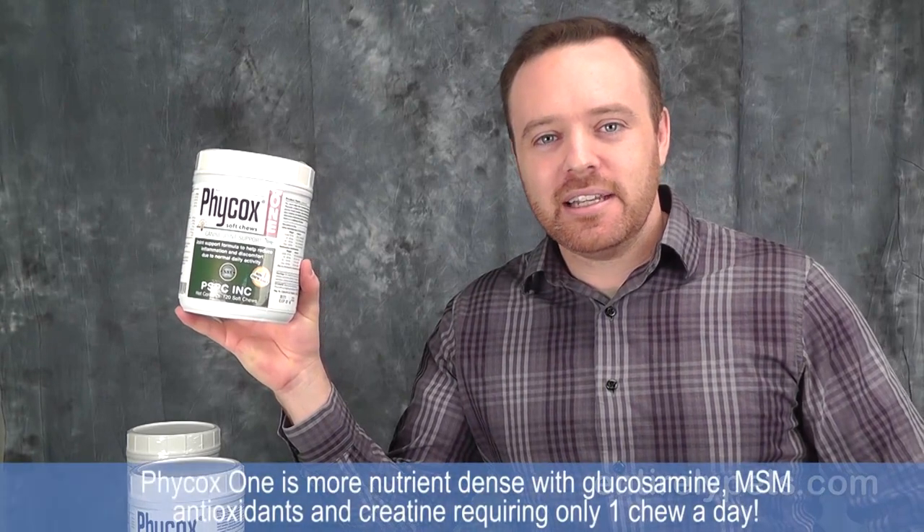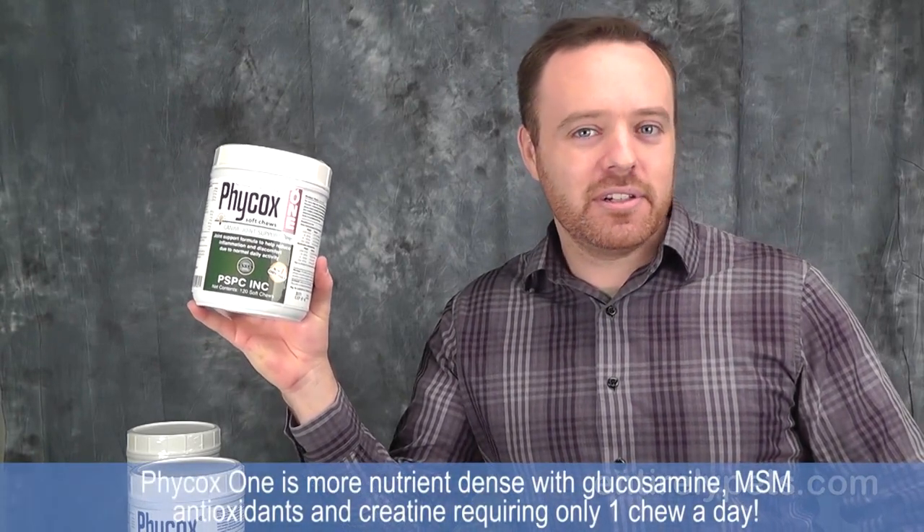Phycox is more nutrient-dense with glucosamine, MSM, antioxidants, and creatine to help your dog's joints. Phycox came out with the new formula, Phycox-1, which is a higher potency and designed to give just one soft chew a day to your dog.